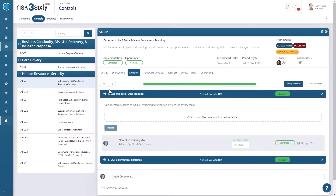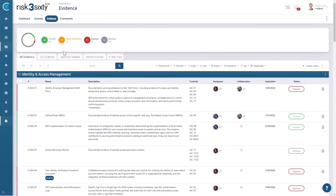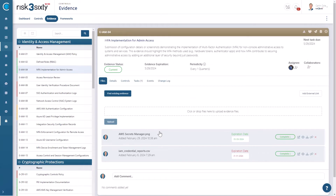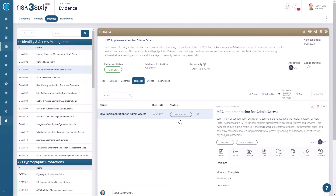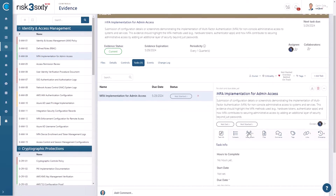Imagine all your required evidence neatly organized and clearly mapped to relevant controls and frameworks. Full Circle centralizes this information, ensuring that nothing is missed and everything you need is right at your fingertips, ready for an audit. Our robust project management tools further streamline your compliance efforts. By eliminating duplicated work and maximizing resource efficiency, Full Circle ensures that every hour your team spends is optimized, not wasted.